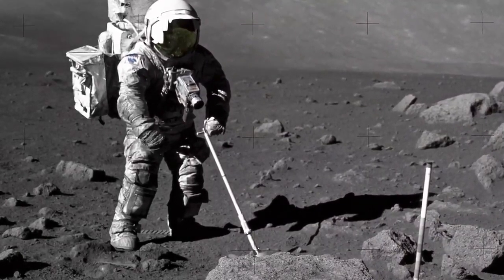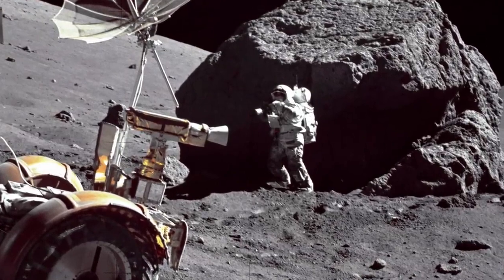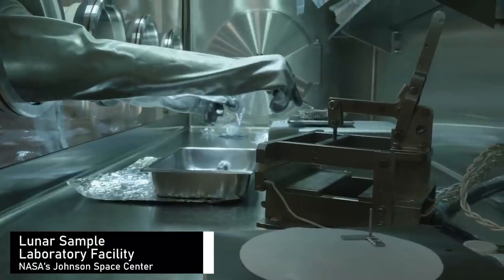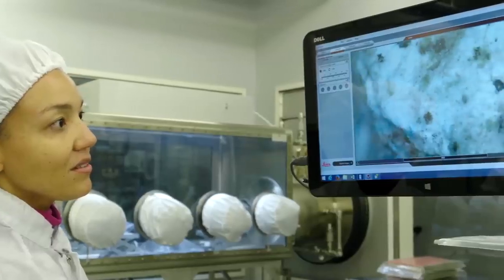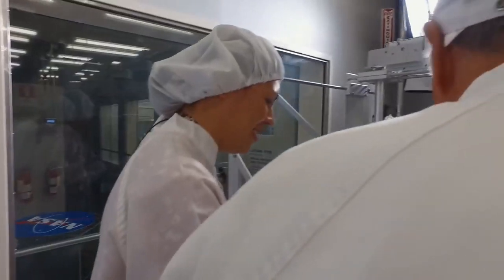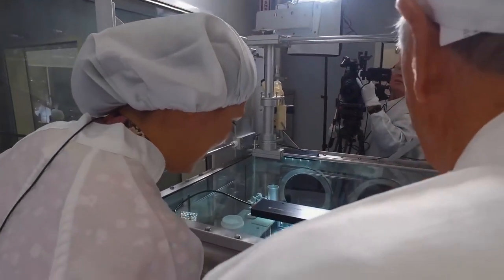Imagine the scientific discoveries we made with the couple hundred pounds of rocks brought back from the Apollo missions. During six missions from 1969 to 1972, Apollo astronauts brought back 842 pounds of rocks, pebbles, sand, and dust from the moon. Today, those samples are carefully stored in a special facility at the Johnson Space Center in Houston — the same facility that will store rocks collected by Artemis astronauts. The Astro Materials Acquisition and Curation Office ensures all Apollo moon rocks, meteorites, and sample return missions from asteroids and comets are cared for and available to the scientific community.